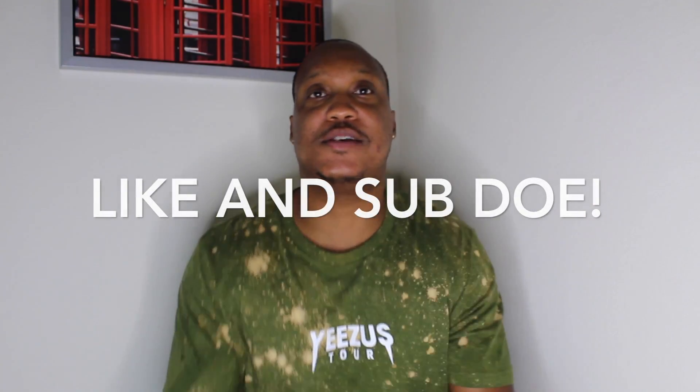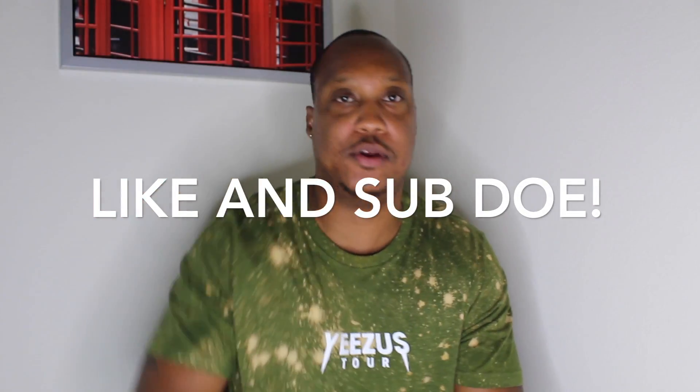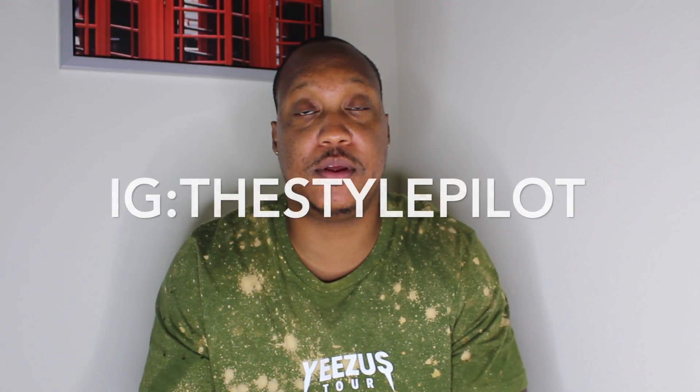Yo, what's up man, it's me and I'm back again. Today I'm not gonna tell you to like, comment and subscribe because you should already know to do that. But what you do need to do is go to my Instagram real quick — The Style Pilot — alright, I'm getting right into it.